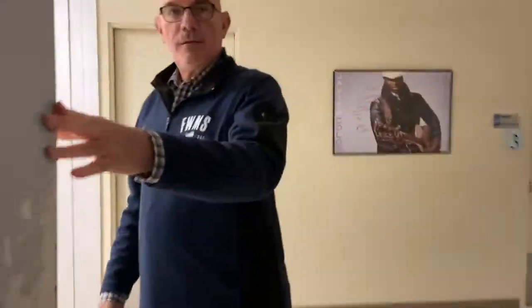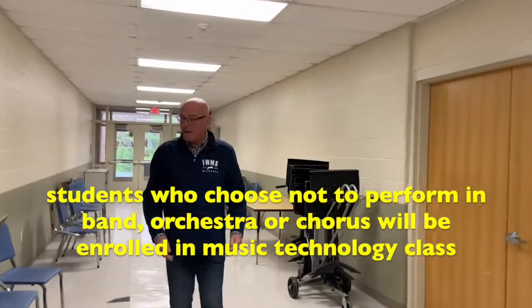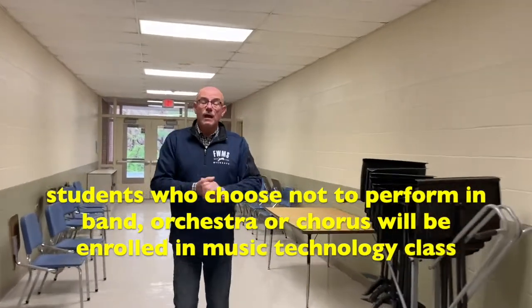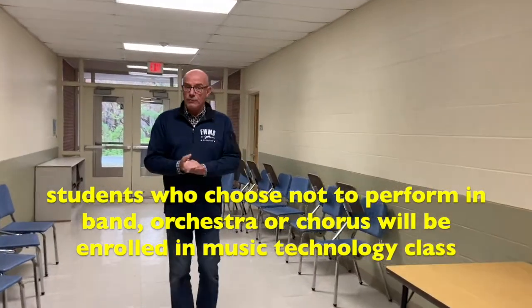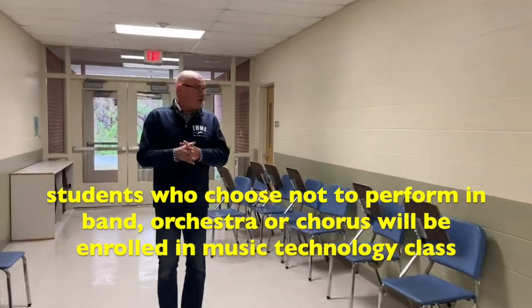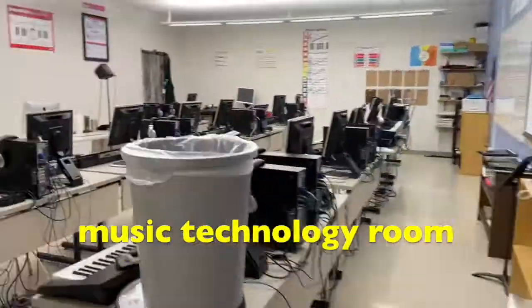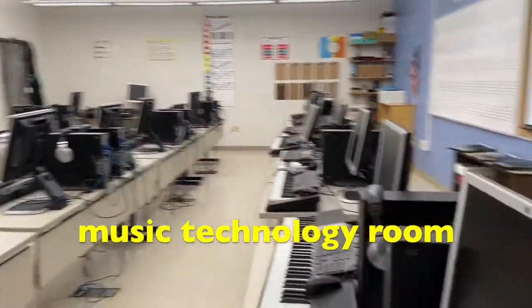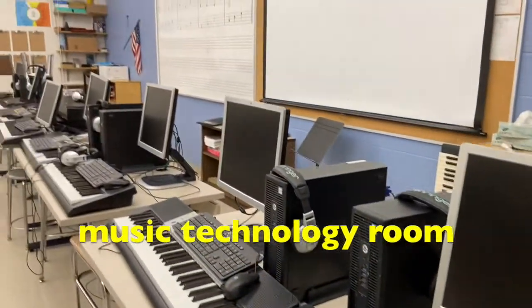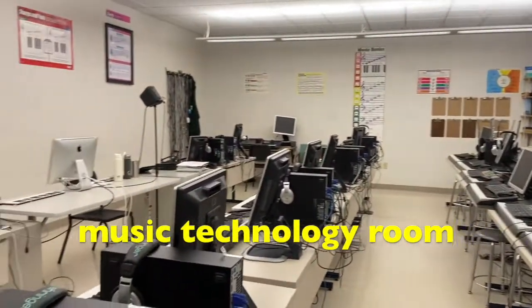Let's go take a look at Music Tech. Music Tech is a music class that's not performing, but one where there's composition — learning how to play and compose music using computers as well as keyboards. As you can see, there are keyboards, computer monitors, and headsets, and this is where music keyboarding takes place in this classroom.